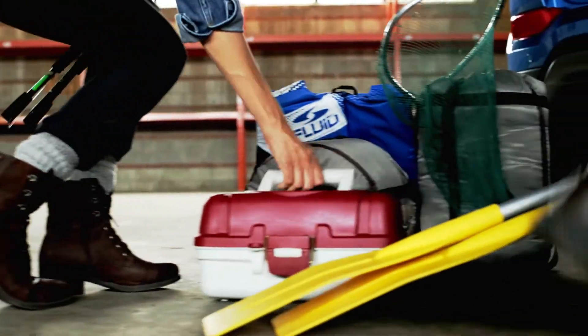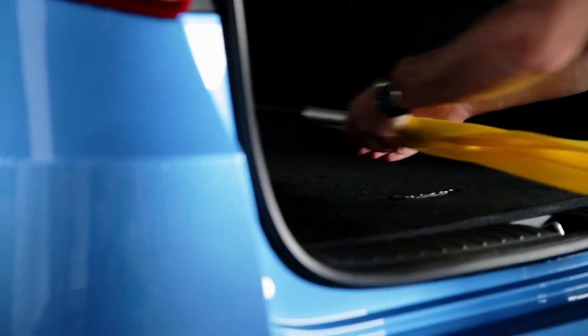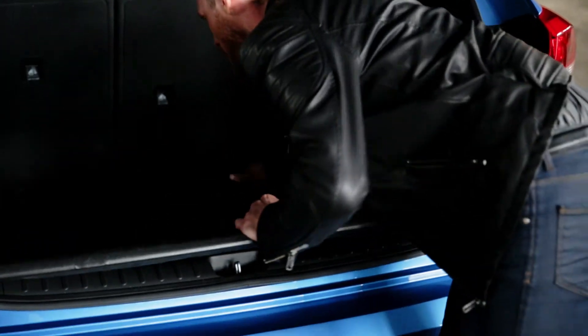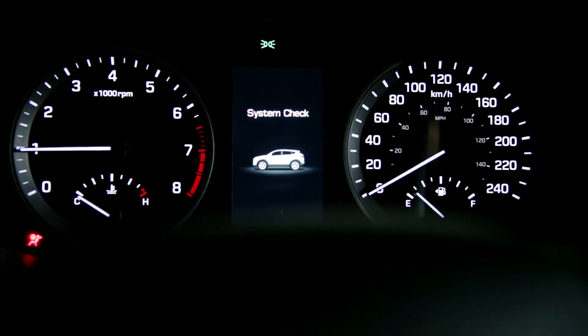For work and play, we know you have a lot of stuff to carry. That's why we made the trunk space adjustable to your lifestyle. The rear seats fold flat. The dual tray adjusts to give you more height. And when you're ready to head out on your next adventure, innovative safety features give you peace of mind on the road.